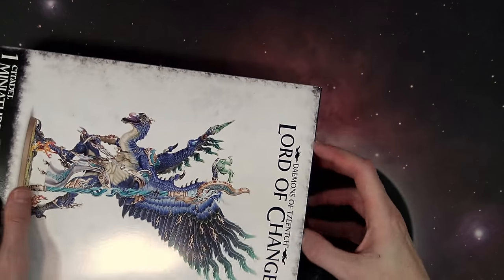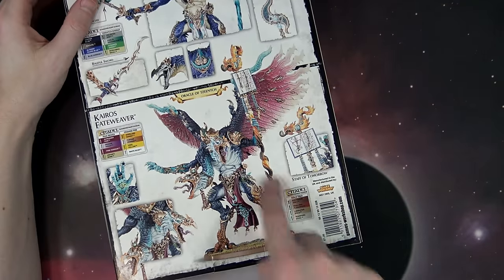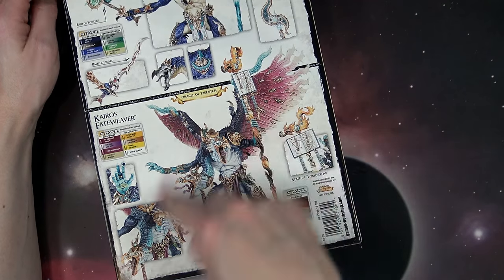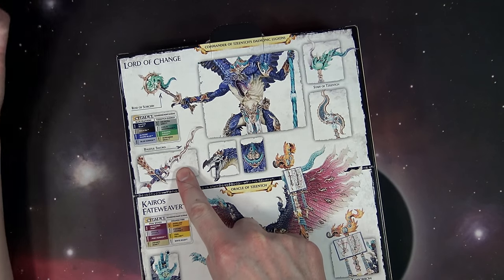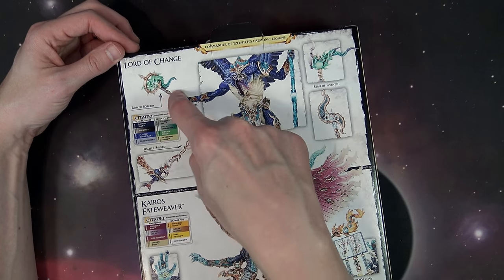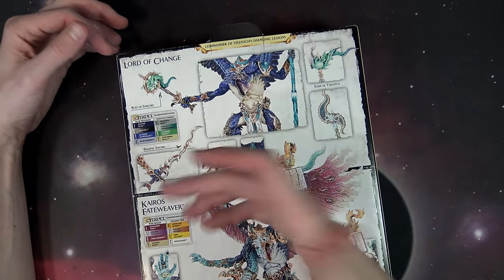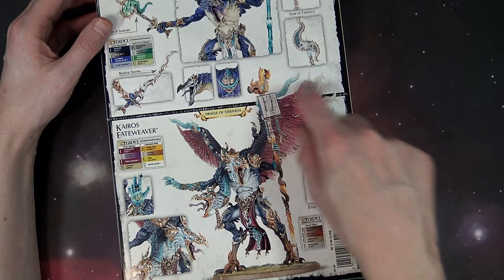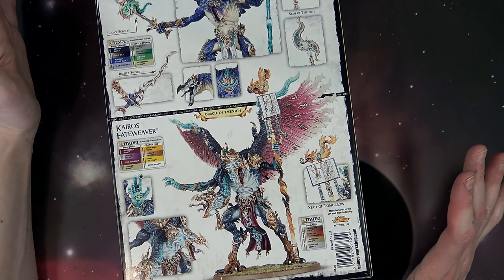There really isn't another character that's more iconic than the Lord of Change, or Fateweaver himself. He's of course the same price as the Bloodthirster, and he comes in this fantastic collector's box. The rear shows Fateweaver with that dope blue-to-purple design, and of course two different ways you can equip them — the Baleful Sword, or the Rod of Sorcery. They actually mix those up in the instructions. You've got three weapon options: Staff of Tzeentch, the Rod of Sorcery slash Baleful Sword, and the staff topper for Fateweaver.